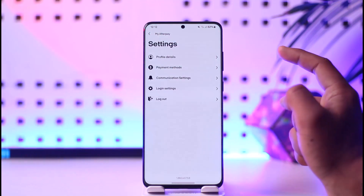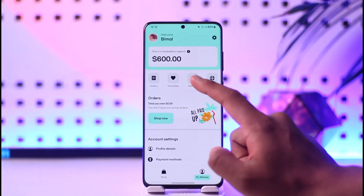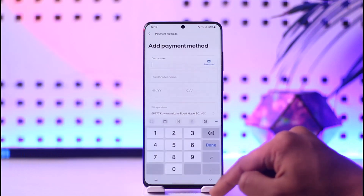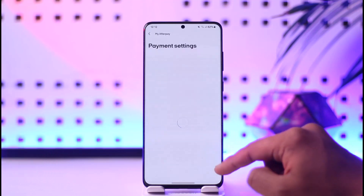The other reason is if you have not properly added a payment method. You can come to the 'My Afterpay' option, go to settings, or directly go to payment methods. Make sure to add your debit or credit card depending on what you have, and ensure that there is enough balance inside of it.